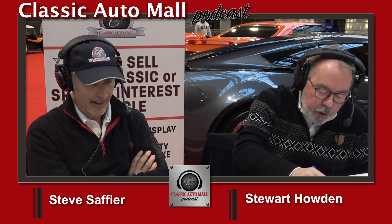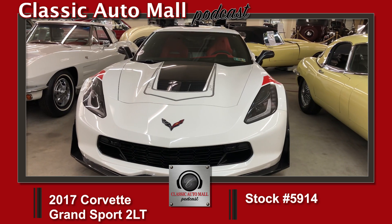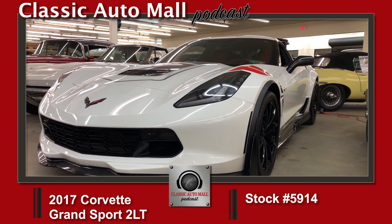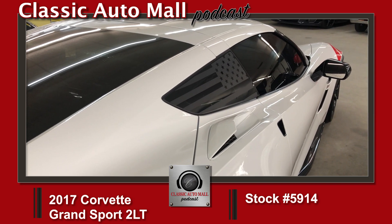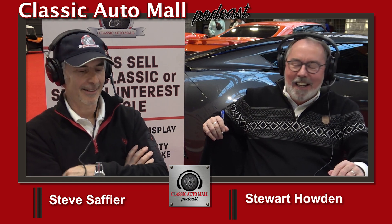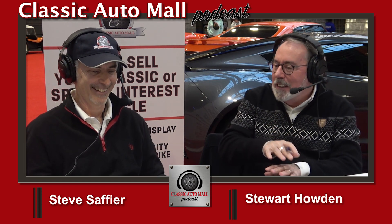And the 2017 Chevrolet Corvette Grand Sport — and its brother is right here beside it, also a 2017. This Grand Sport 2LT is arctic white over adrenaline red, two owners, 12,000 original miles, 460-horsepower V8, active handling, and magnetic ride control. I don't really know what that means, but it sounds cool. It's a suspension thing — but what do magnets have to do with it? Check the podcast at classicautomall.com.